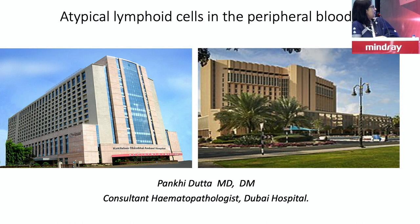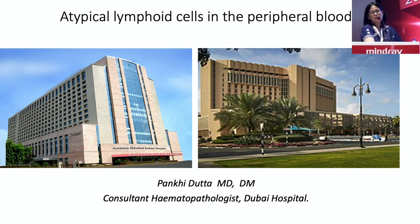I'll go to my topic. This is my old hospital and this is where I work presently. This is the main referral center for hematology and oncology in Dubai. I work for the government. I'm going to talk about what we all call atypical lymphoid cells in the peripheral blood.